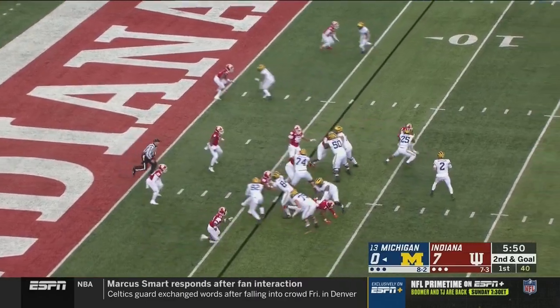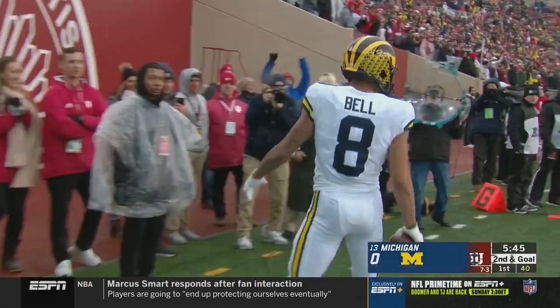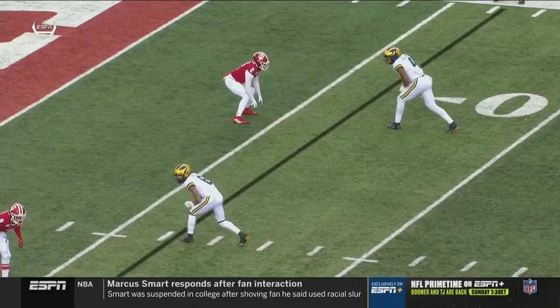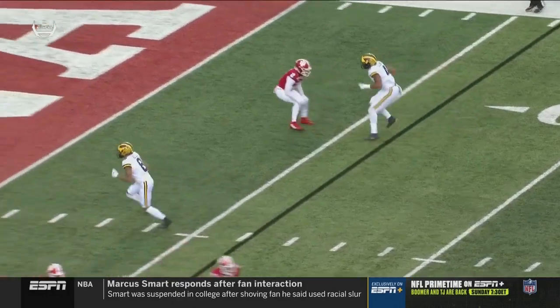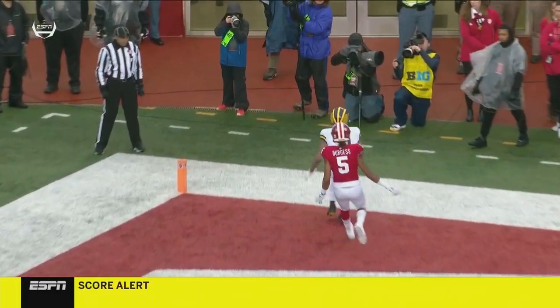Moore has the goal-to-go defense for Indiana — back corner and a touchdown for Ronnie Bell, his first of the season. First two catches of his career last year. They got the good matchup they wanted; he's working on a safety, Juwan Burgess.